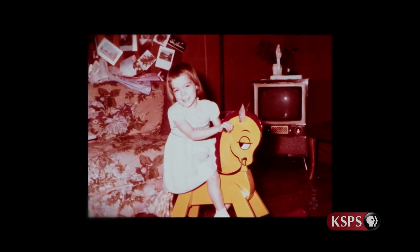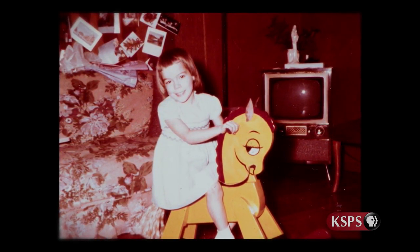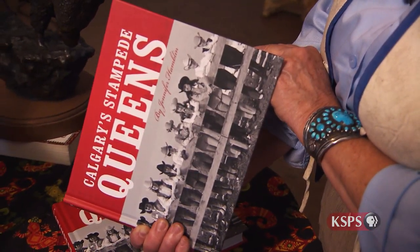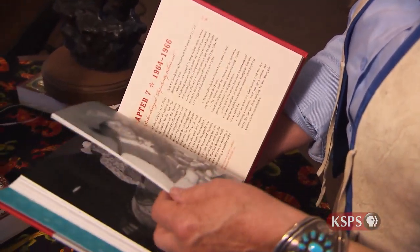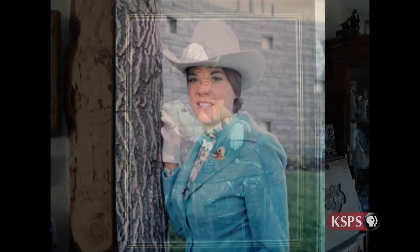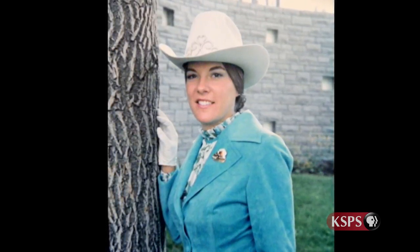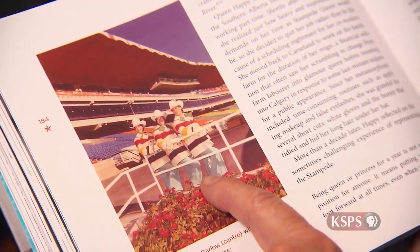I grew up on a farm east of Calgary, and very much a tomboy. I always wanted to have a horse. And I also was always interested in art. My mother was always interested in art as well, and my dad. I think that's where my interest came from. I was Stampede Queen in 1974, and it was something I'd always dreamed of when I was a little girl. You're the ambassador for the greatest outdoor show on earth, so it opens a lot of doors, and you meet a lot of fabulous people, and you get to see a lot of interesting things. It was a wonderful experience.